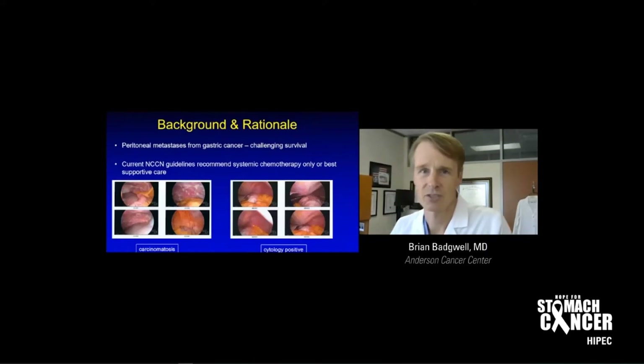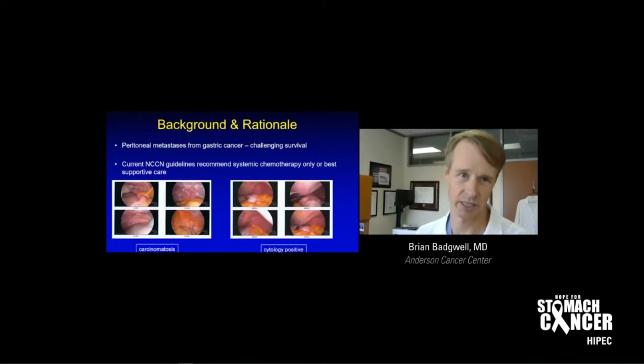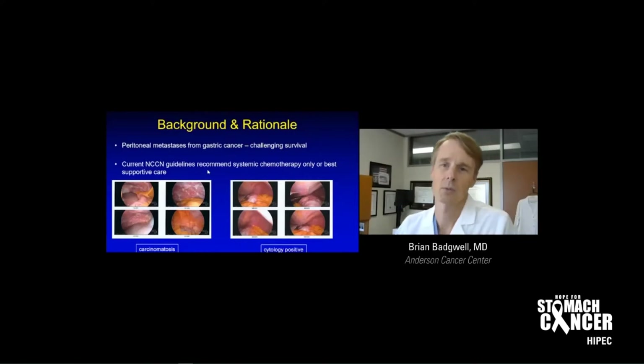Moving on to gastric cancer and peritoneal metastases — the spread of gastric cancer to the lining of the abdomen — survival is challenging there. Current national guidelines recommend systemic chemotherapy only. You treat with first-line chemotherapy, wait until that stops working or you get side effects, then go on to second-line chemotherapy, which isn't as good as first line. There's really no third-line option; at that point you start considering a trial. What we're trying to do is push the envelope, be more aggressive, and give better survival.